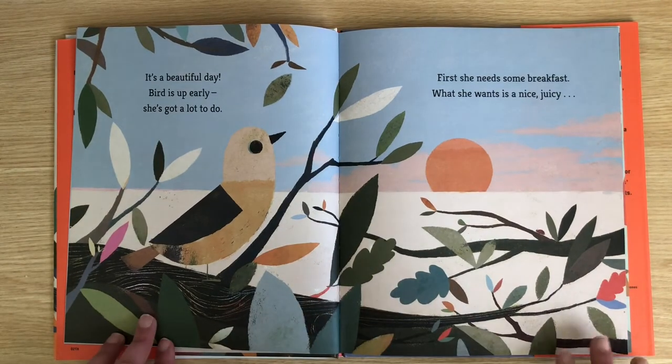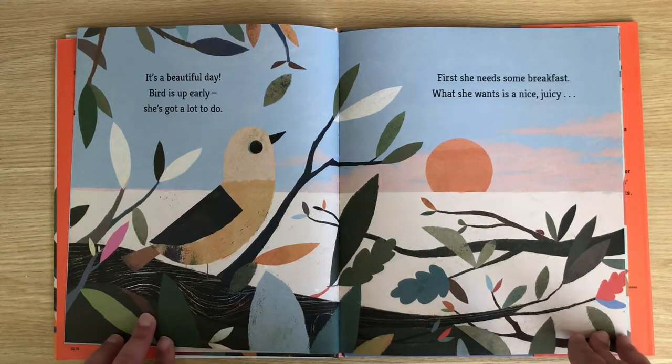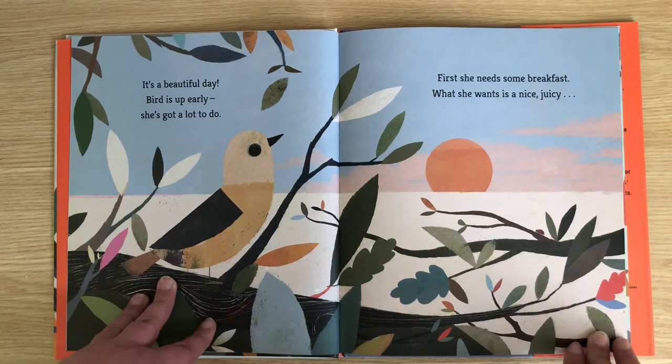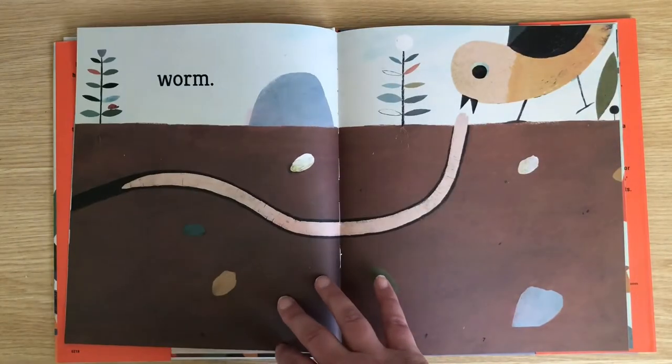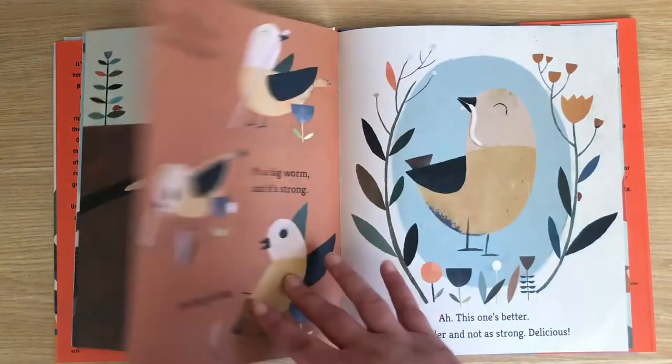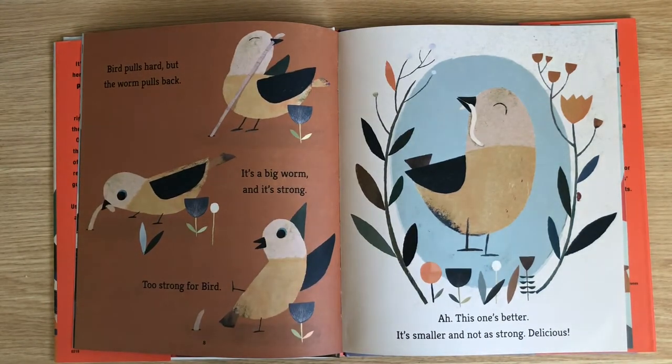It's a beautiful day. Bird is up early — she's got a lot to do. First, she needs some breakfast. What she wants is a nice juicy worm. Bird pulls hard, but the worm pulls back. It's a big worm and it's strong, too strong for Bird. This one's better — it's smaller and not as strong. Delicious!